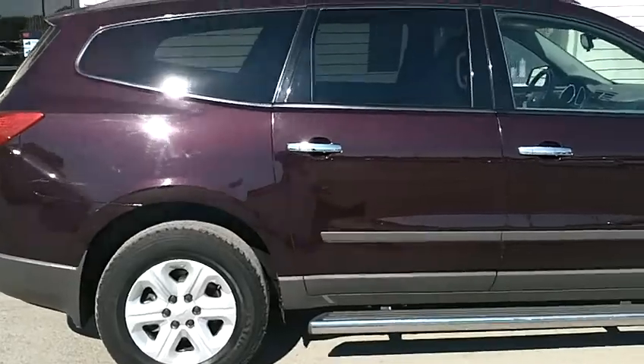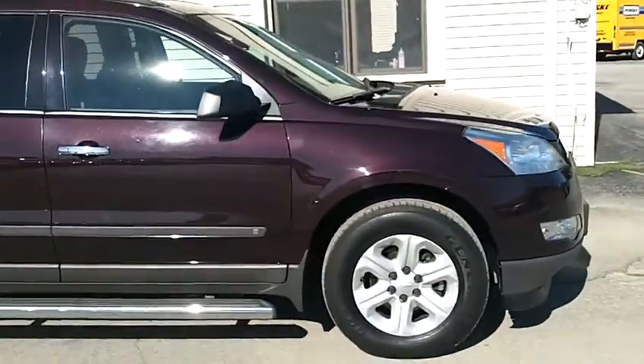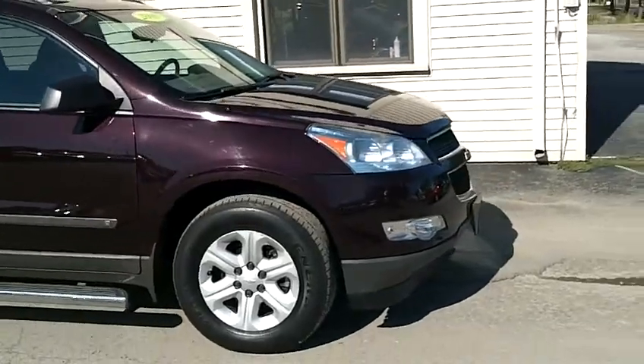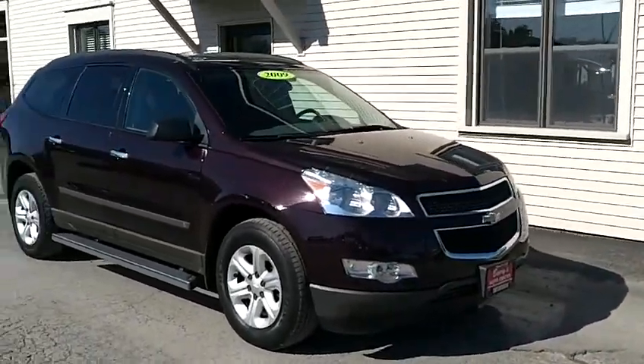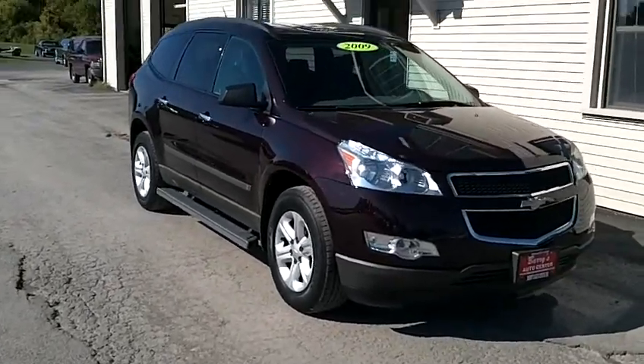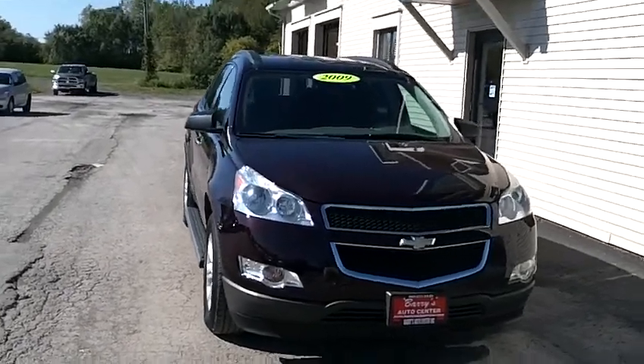This is really a beautiful crossover. 41,000 miles on an '09 — it's a little light from what it should have, but about par. Any questions? Feel free to give us a call.